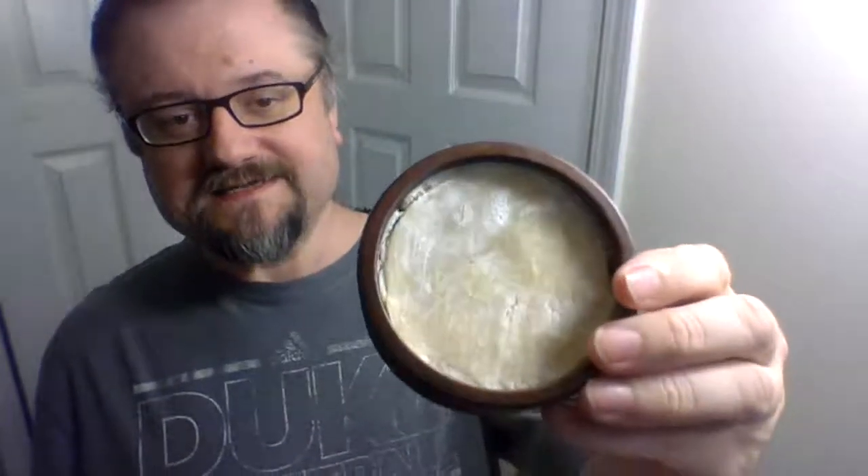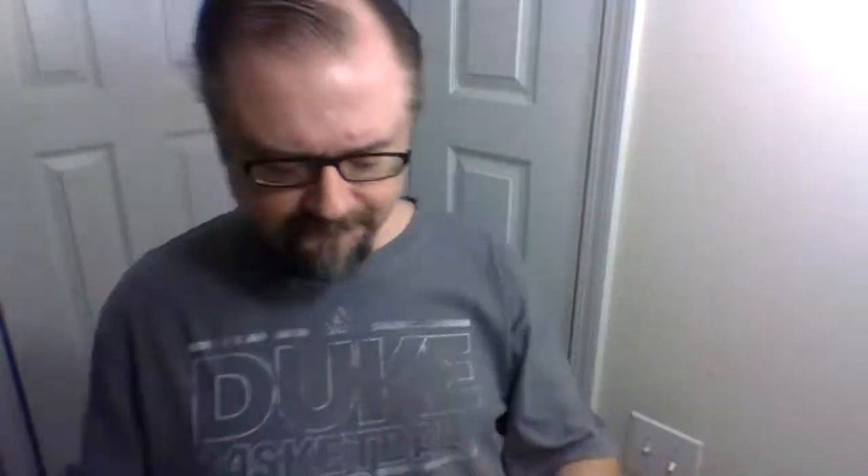I chose one of my favorites: Saponeficio Veracino Tundra Artica. It's a sandalwood scented soap with hints of cranberry and lichen. Allegedly, those two extra ingredients are good for your face and skin — I think one of them, maybe even both, helps to reduce inflammation and things like that. That's in my brain somewhere tucked away.